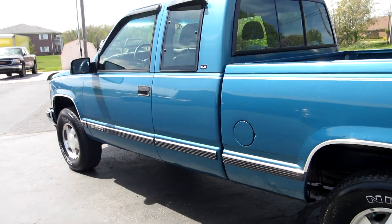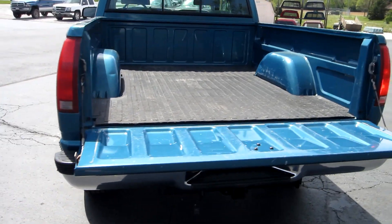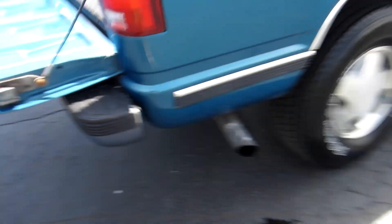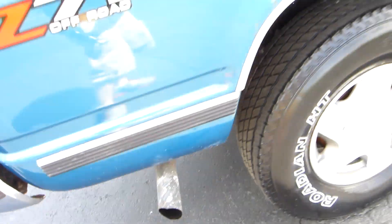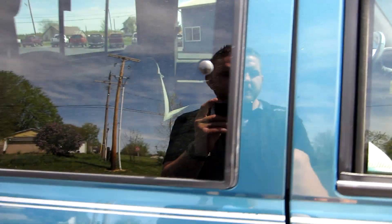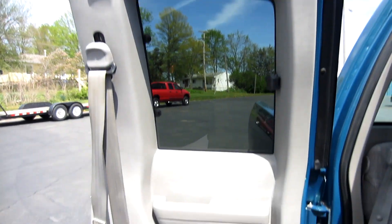Headliner is in nice shape. These older trucks have a heavy door to them, kind of like an old classic car — you've got to make sure you shut it a little harder. The passenger side door panels, just like the driver's side, have a little mark right here in them. Other than that, everything seems to be perfect. Lumbar support for the passenger. The third door handle is right here — pull that and you can open the door up. Door panel is in nice shape.